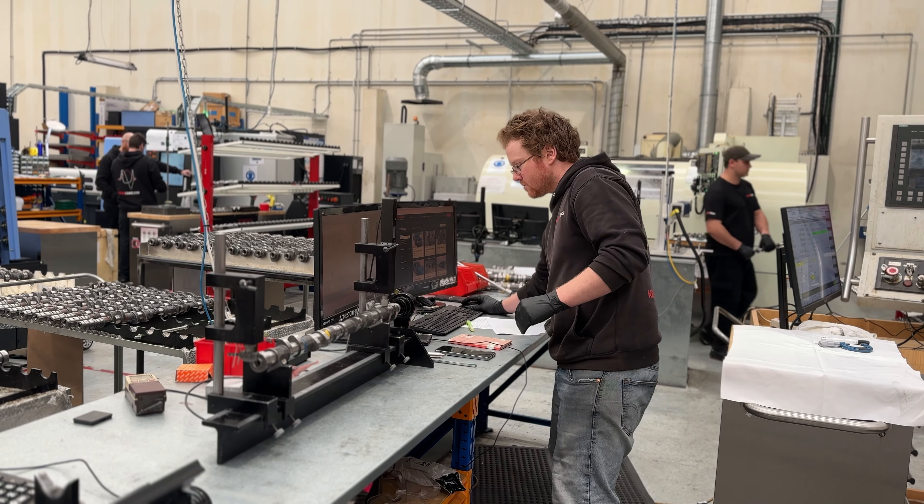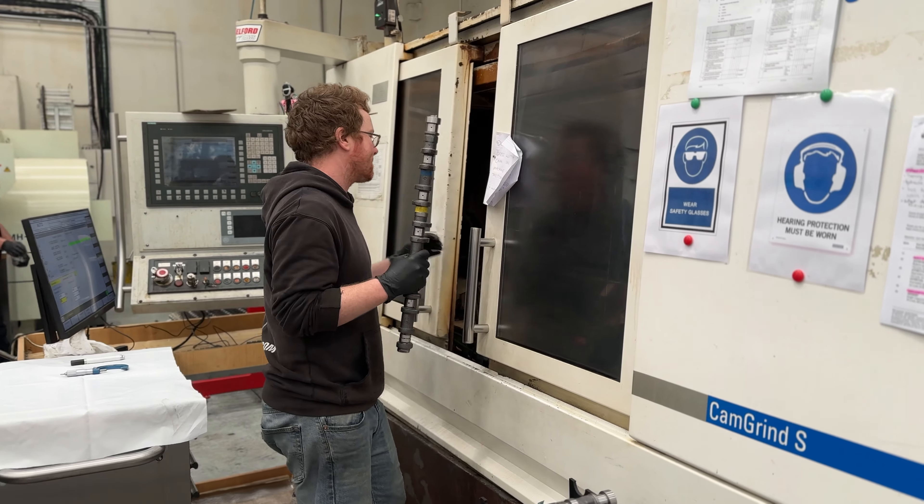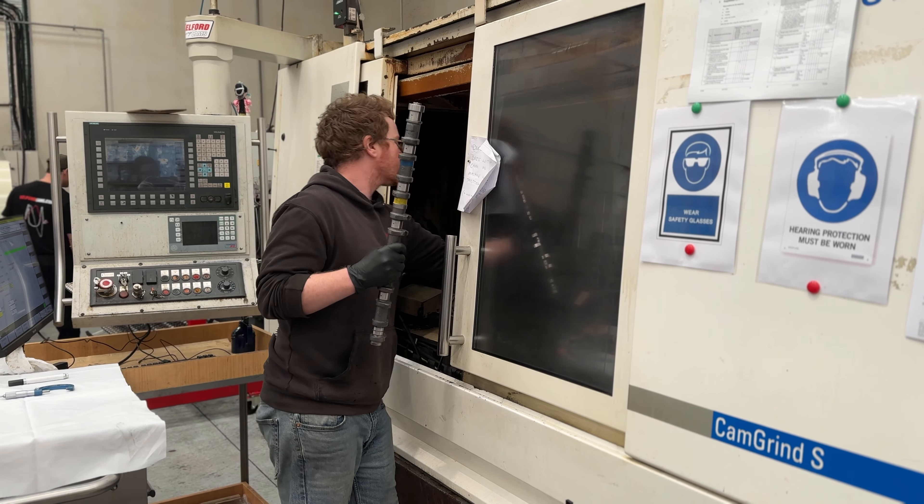Learning the CNC machine allowed me to do a lot more programming and also designing of cam lobes and then machining them. Calford Cams is growing and because of that we run a split shift. I'm on the CNC grinding machine for the first four hours of my day.